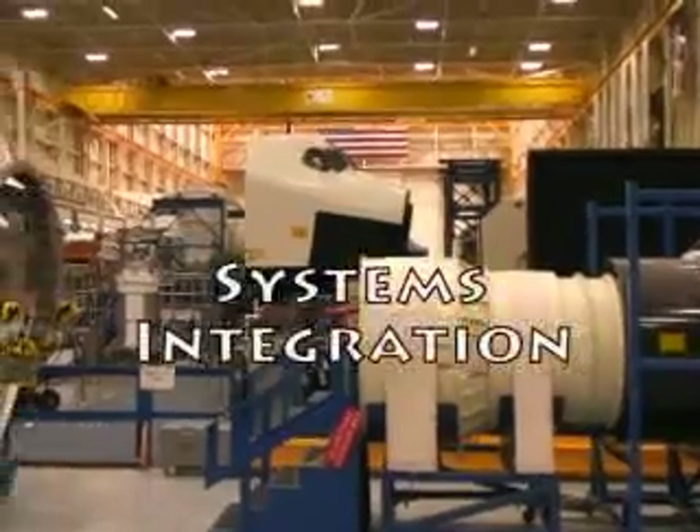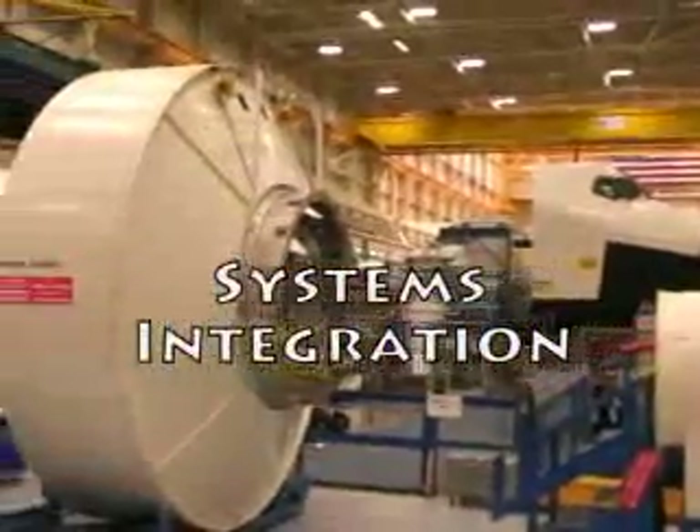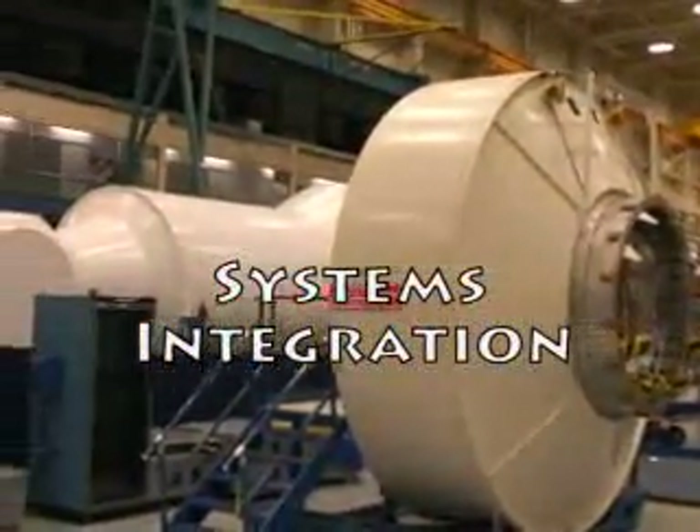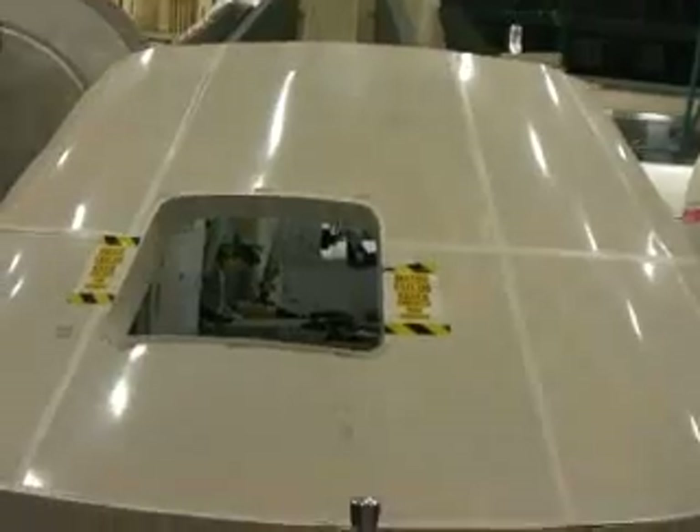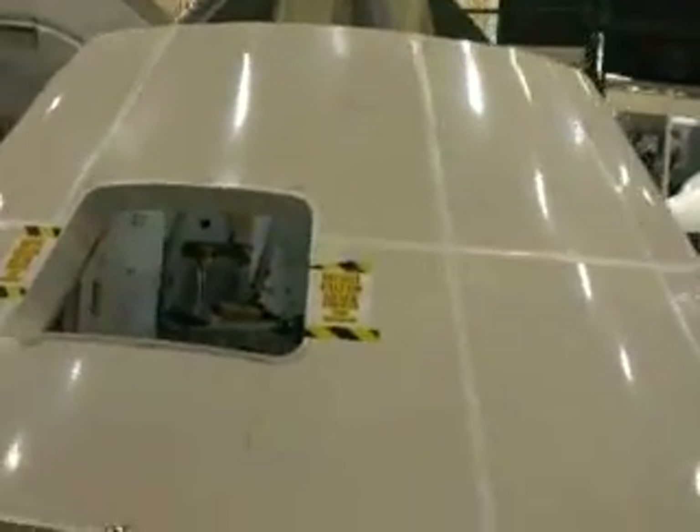My name is Liliana Barreda. I was born in El Paso, Texas. I go to school at the University of Texas at El Paso and I'm a major in mechanical engineering. I work in EA3, which is the Systems Integration Office. I work in the mock-up facility on the Orion C-V mock-up. Orion is a capsule where the astronauts are going to be traveling in the Aries I.